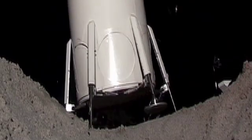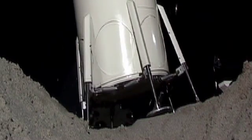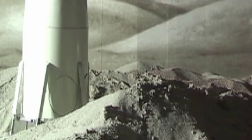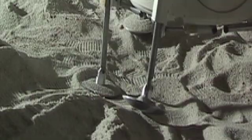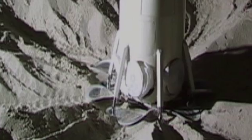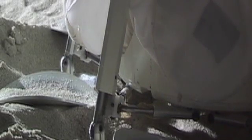Here the habitat is walking into the pit. Once it locates itself properly, then it retracts its legs and lowers itself all the way to the grade surface, and the doors are blown off the habitat and the inflatable modules are extended.